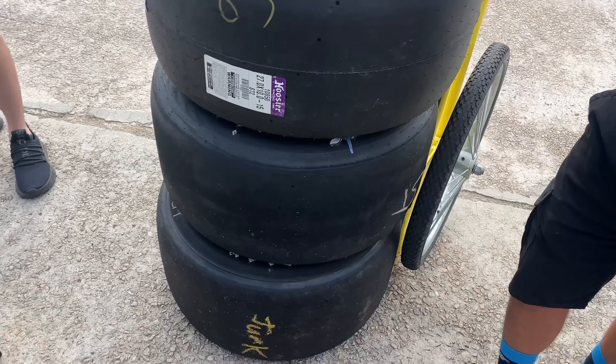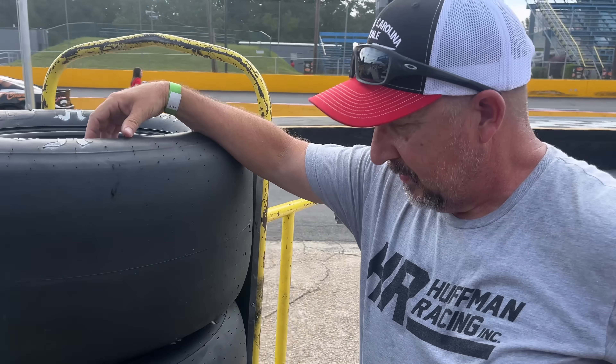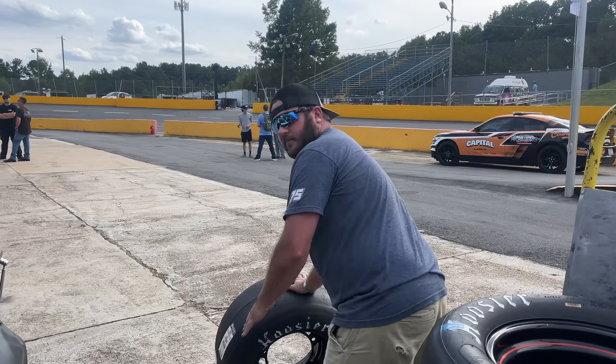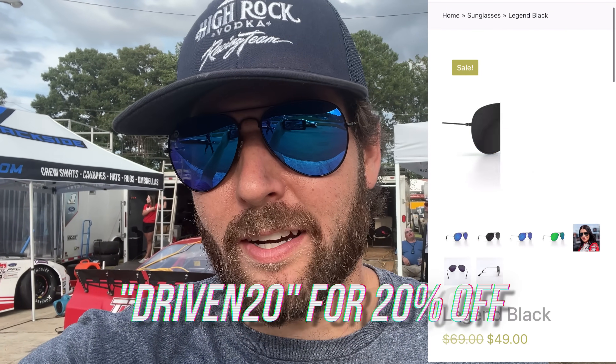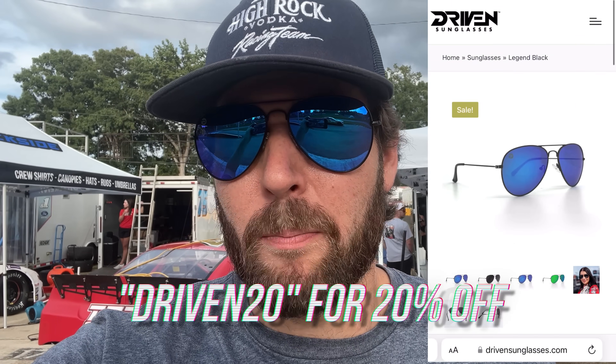Here at Wake, you get two stickers and two scuffs, and the stickers are for two tires at $325 — that is considerably less than anywhere else. Driven sunglasses and Central Carolina Scale helped us out this weekend. This is actually one of the aviator style sunglasses from Driven. I'll leave a link in the comments so you can check out their line of sunglasses — affordable and solid for us racers. You can use code Driven20 to get 20% off, which helps us out and them too.